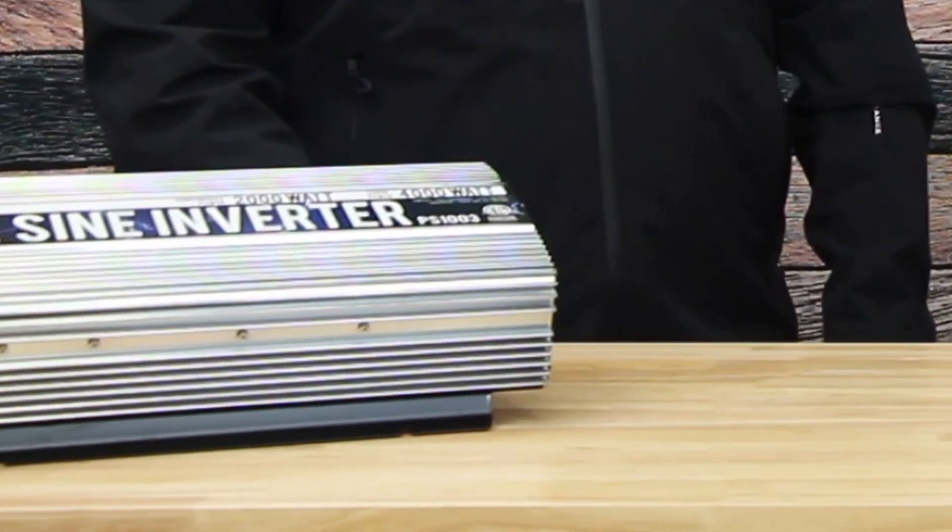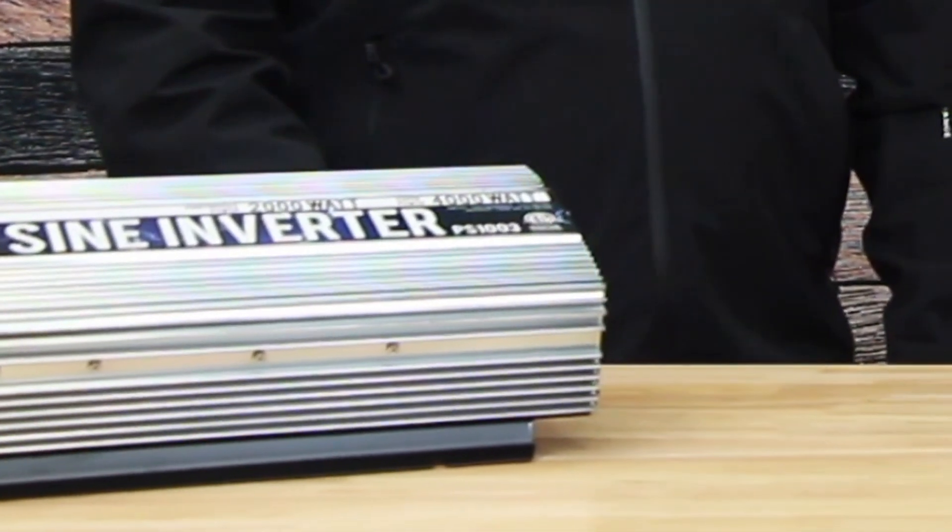Well, this inverter here is 90% efficient, but that's its maximum. When you're pulling a certain load on it it'll be 90% efficient, but other times it can be a lot lower, like under 50% efficient. Just to be clear, does that equate to a 10% loss if it's 90% efficient? Maybe we should go into a little bit more detail about that efficiency.